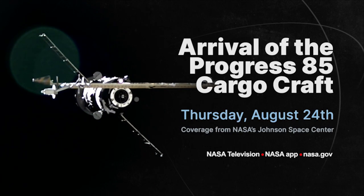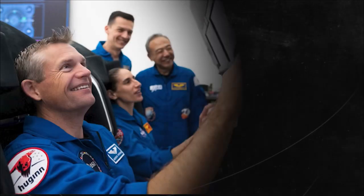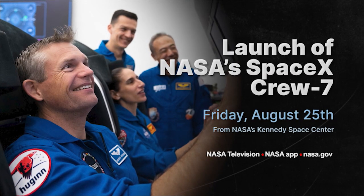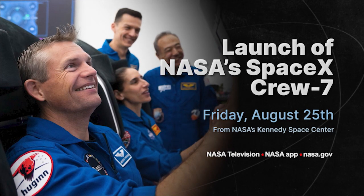We'll be airing both its launch and arrival live on NASA TV and on your NASA app. Then, just one day later on August 25th, the excitement continues as four humans launch to the space station as part of NASA's SpaceX Crew-7 mission.